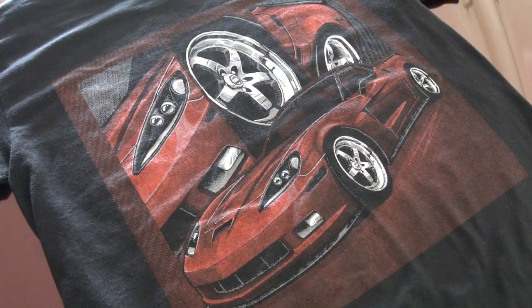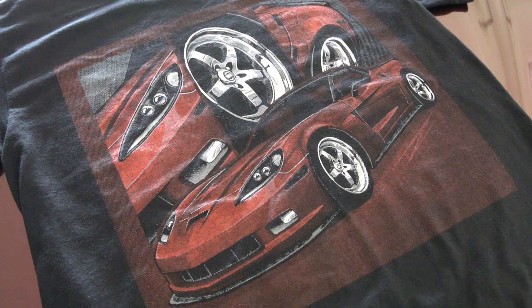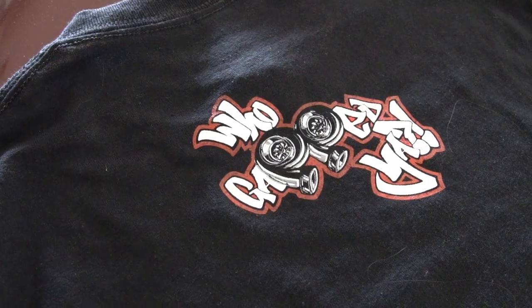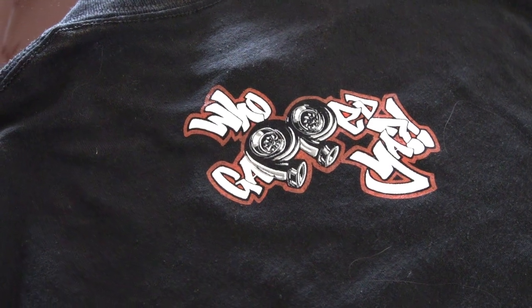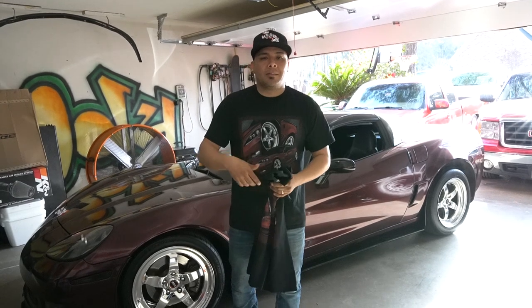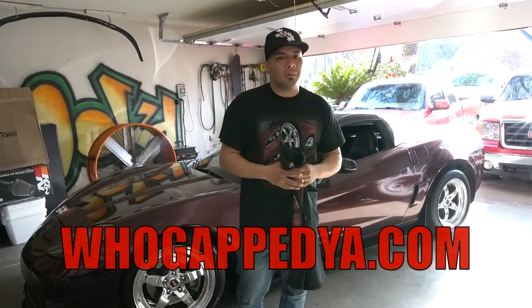Hey guys, just wanted to interrupt this video real quick to let you know the new shirt is here. It has my car on the front, and on the very back in the center it has the logo. These just came out so definitely pick one up. All you have to do is go to hookempty.com and pick one up.